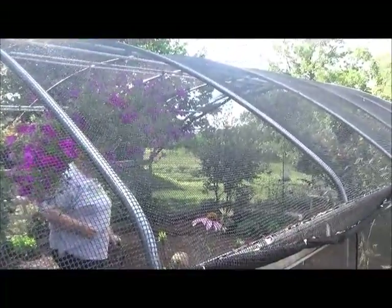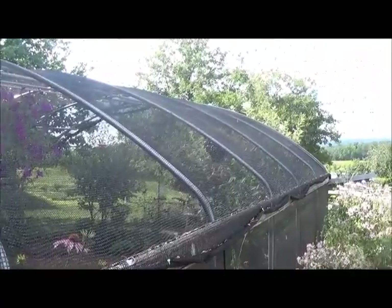Right off to this side is our flight house and this is where we do education. We have school groups that come in and do field trips where they go through all of our greenhouses and learn about all the different plants that are required. They get to hold caterpillars and then they can go into the flight house to feed the butterflies.